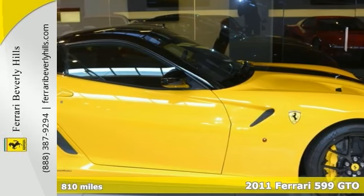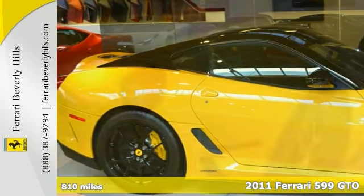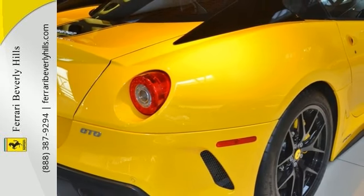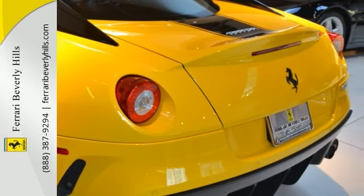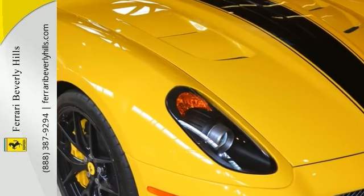Here's a 2011 Ferrari 599 GTO. The GTO is one of the most coveted car models in the Ferrari brand. This very unique 599 GTO comes from the factory with a black roof and racing stripe. With only 810 miles, it's a must-have for any Ferrari collector and an impressive driving machine for the Ferrari enthusiast.